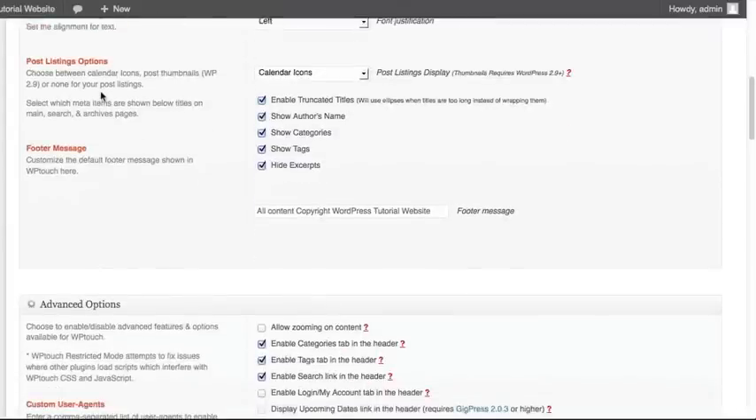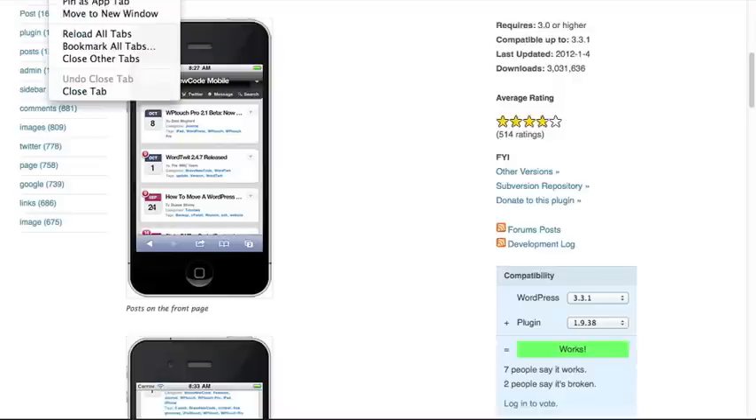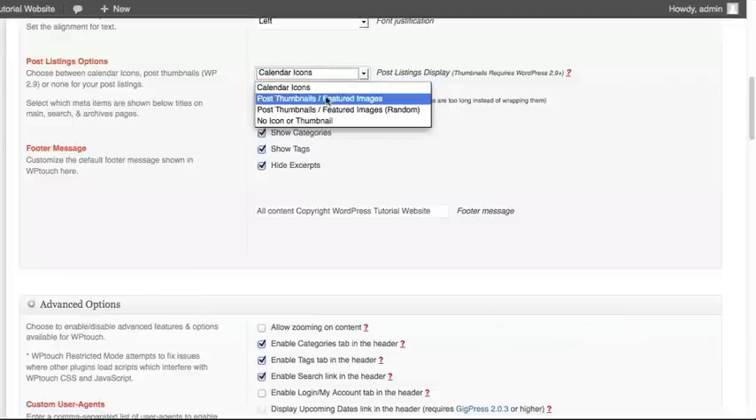We've got an option for how we want to display our articles. By default, it is going to take the date you posted your article on your WordPress blog and set that as the icon for your specific article. But you may have loaded images into your WordPress articles and would rather show those images. You can select post thumbnails featured images from the dropdown, which will grab the very first image used within that article and make that the thumbnail for the article in your mobile version.